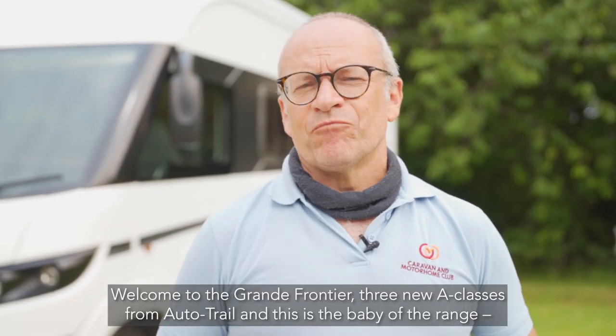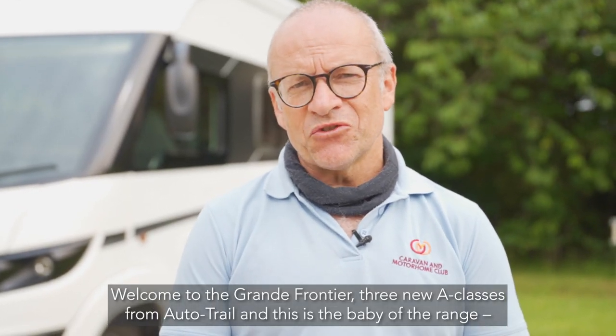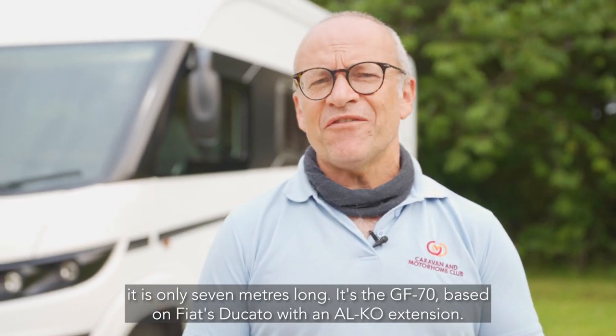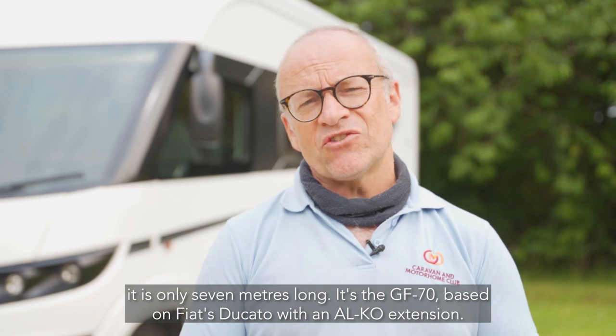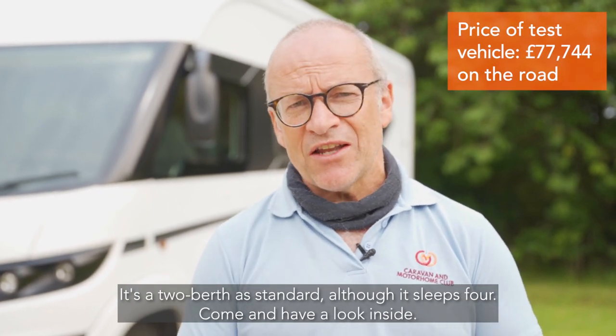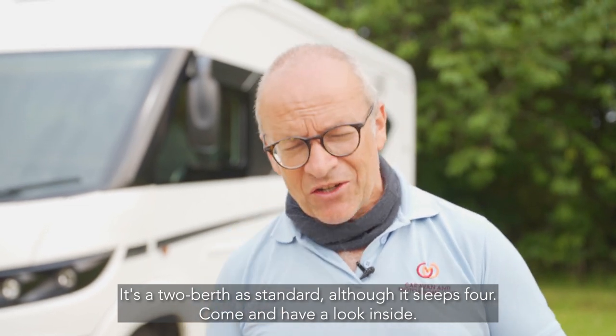Welcome to the Grand Frontier. Three new A-classes from Autotrail, and this is the baby of the range — it's only seven meters long. It's the GF70, based on the Fiat Ducato with an Alco extension, and it's a two berth as standard, although it sleeps four. Come and have a look inside.